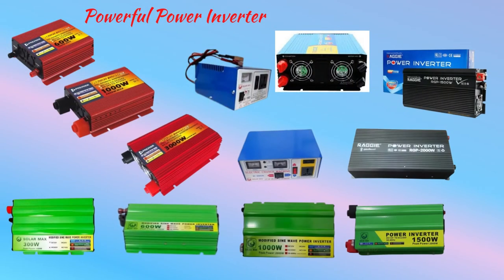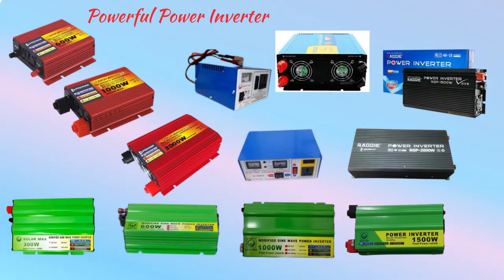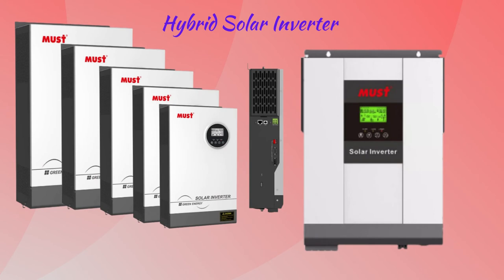An inverter is one of the most important pieces of equipment in a solar energy system. It's a device that converts direct current electricity, which is what a solar panel generates, to alternating current electricity, which the electrical grid uses. A hybrid inverter's biggest advantage is it is capable of converting the incoming DC into AC, while also sending any surplus DC power to store in a solar battery, combining the functionality of two separate pieces of equipment into one.